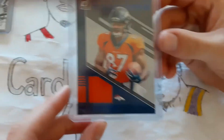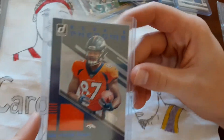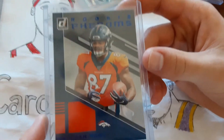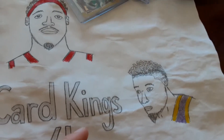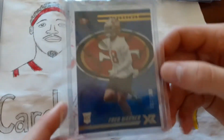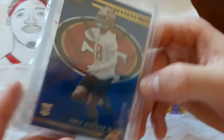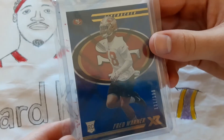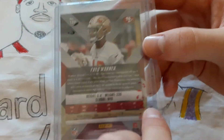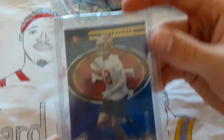And then this Noah Fant rookie jersey card was pulled from a retail pack of Donruss. And then the last card for this video is a Fred Warner rookie, number 2,199. We like the 49ers, but our favorite college is BYU, so that's why we bought this card.